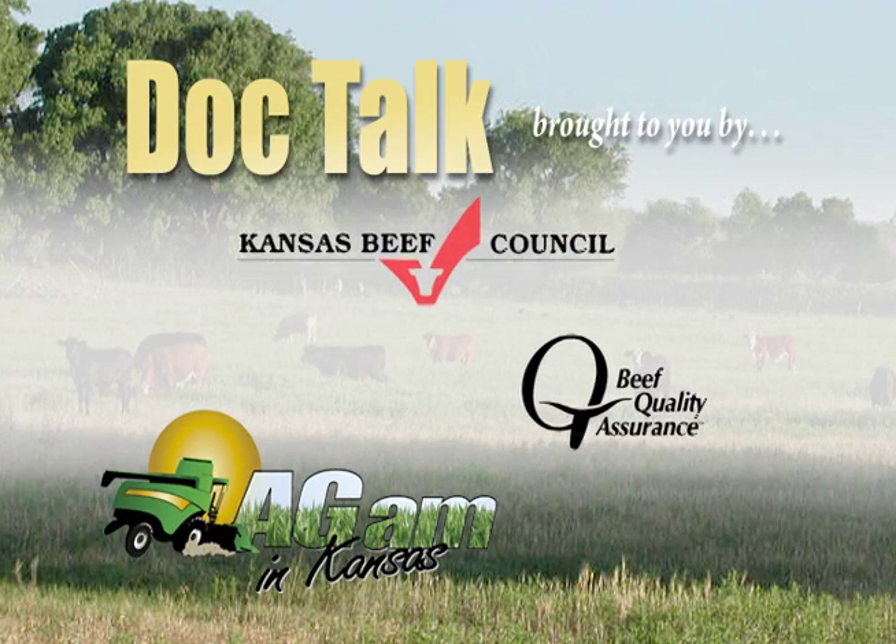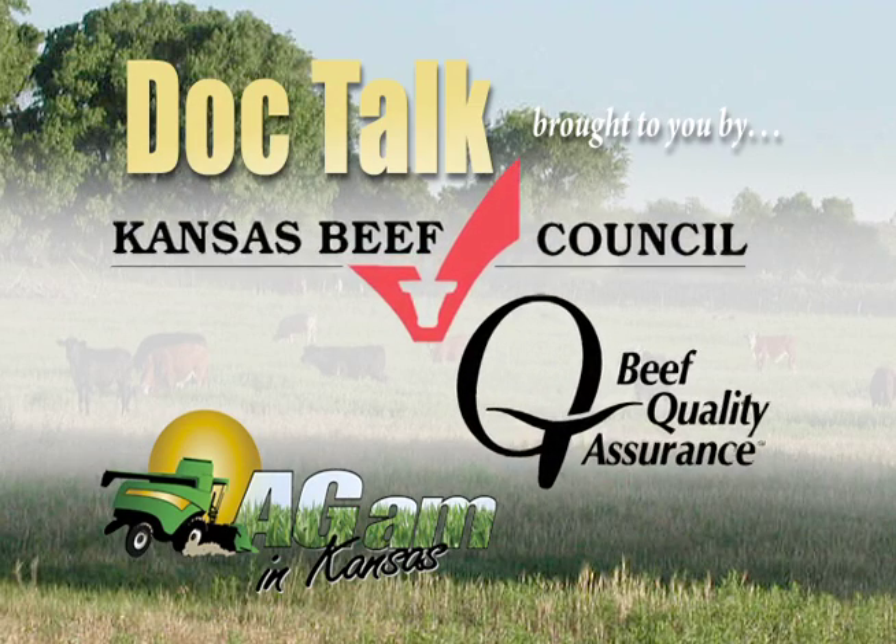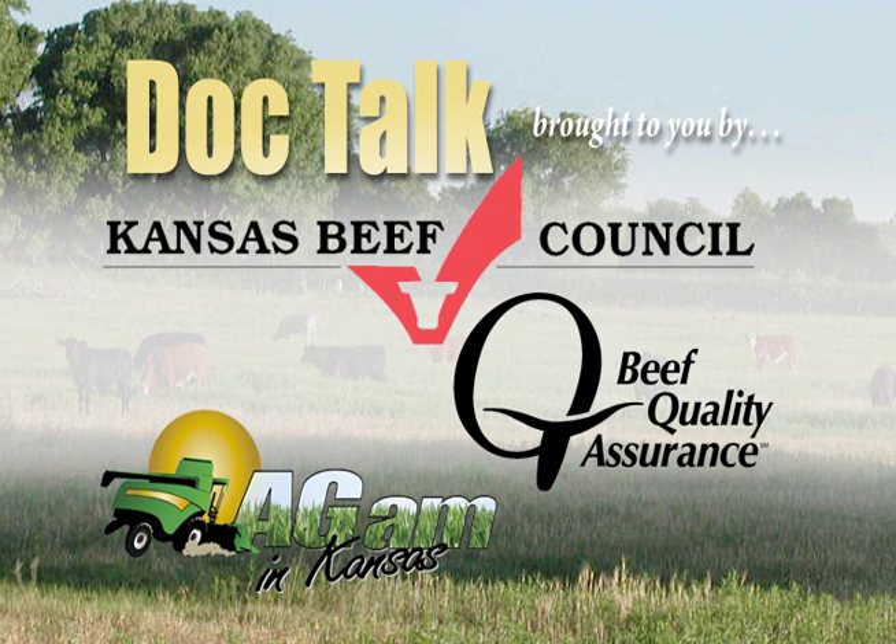DocTalk, brought to you by the Beef Quality Assurance Program and the Kansas Beef Council. Improving animal care and beef safety for more than 20 years.